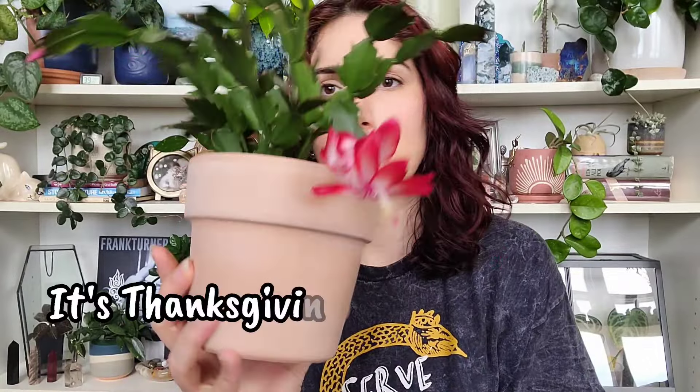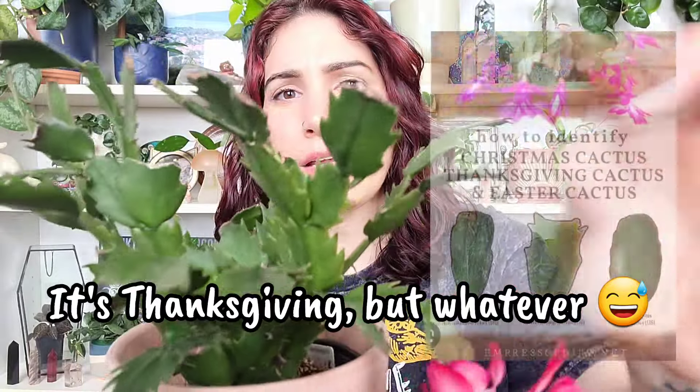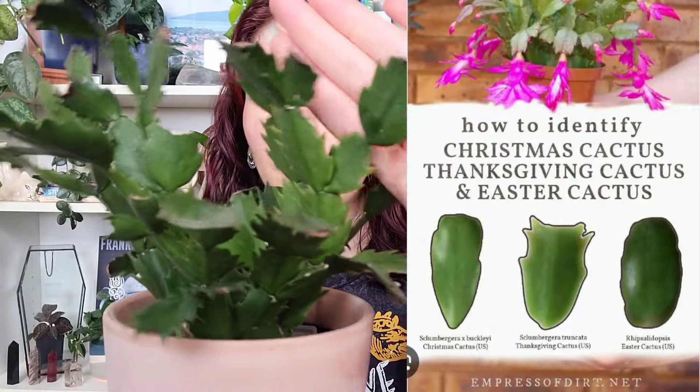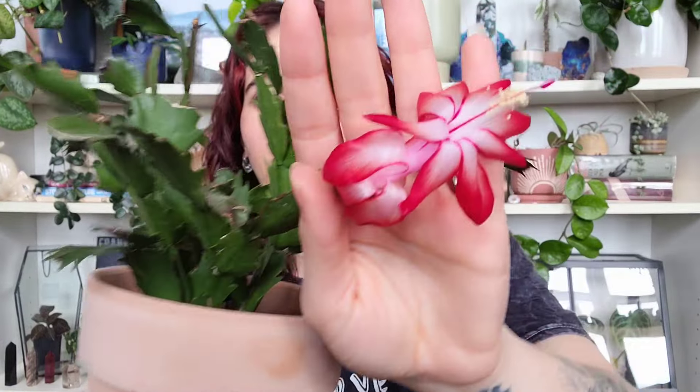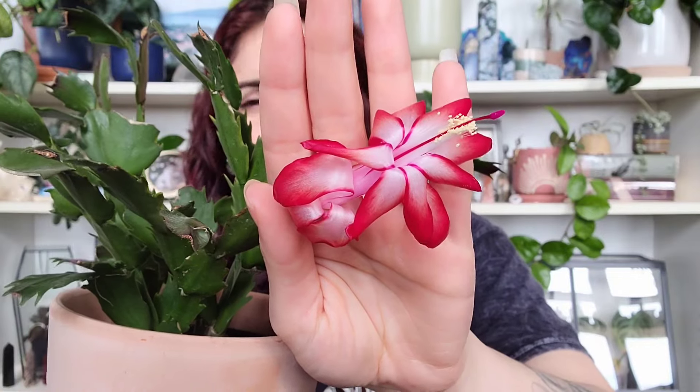Number three on my list is not as fancy or rare, but it's actually super common — like grocery store common. But it's been blooming for me and I think it's so cute — it catches my eye every time. Number three is my Christmas cactus. I think it is one — it has the pointier leaves. Look at the cute blooms! This is a plant my friend Chris gifted me about a year ago.